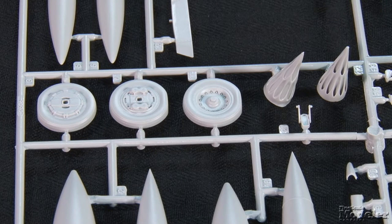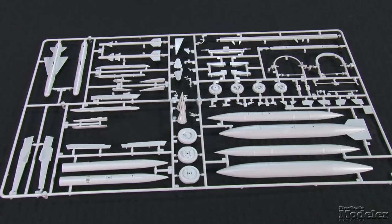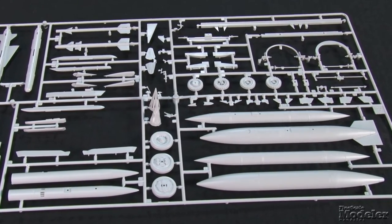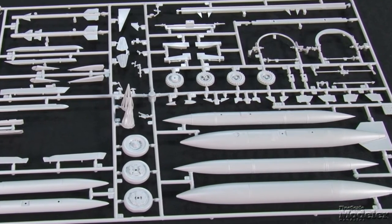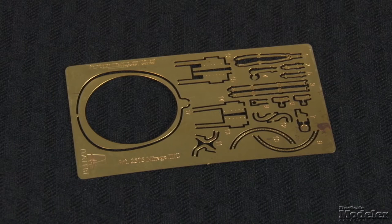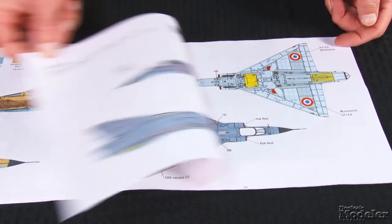The wheels have flat sections to indicate the weight of the plane. The canopy and windscreen are thin and clear, and the same sprue provides light lenses. To hang under the interceptor, the kit provides 500 and 1300 liter fuel tanks. Weapons include AIM-9B Sidewinders, Matra R530 and R550 Magic missiles, and a pair of rocket pod drop tank combos. The PE fret has seat belts, part of the rear fuselage, lips for the exhaust nozzles, mirrors, parts of the vanes between the intakes and fuselage, and more.